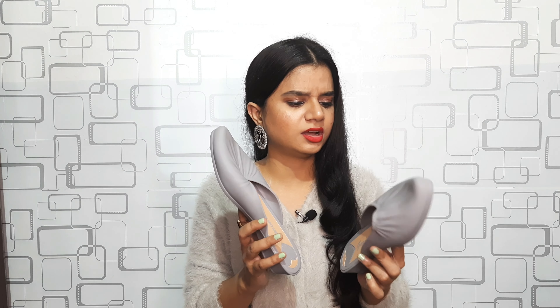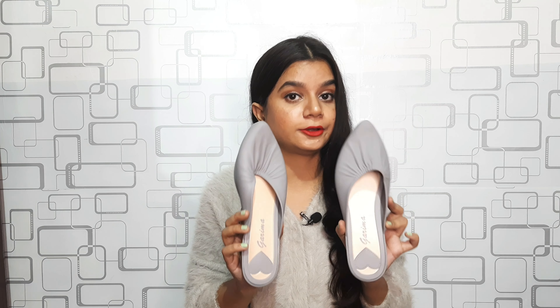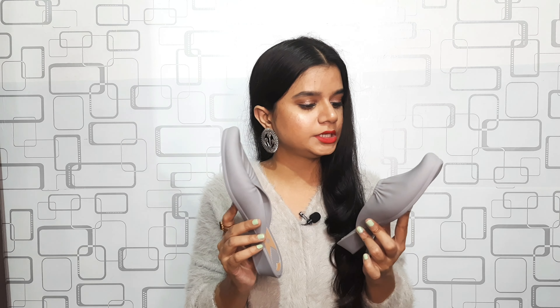The next footwear is a pair of rubber juttis — a gift for someone. These are very much in trend in New Market; you'll see them everywhere. They're made of rubber, in powder blue color, and I got them at rupees 150.